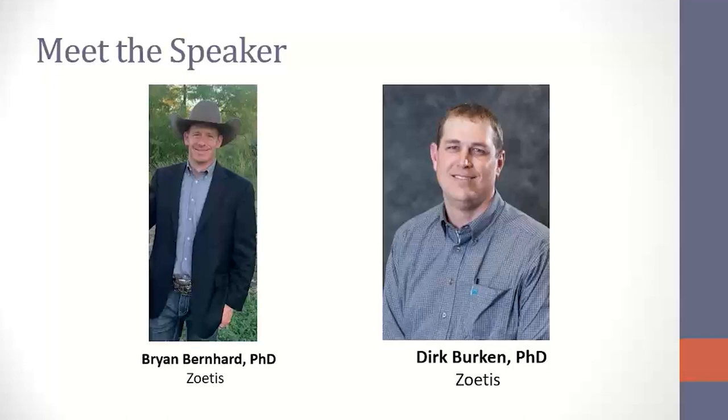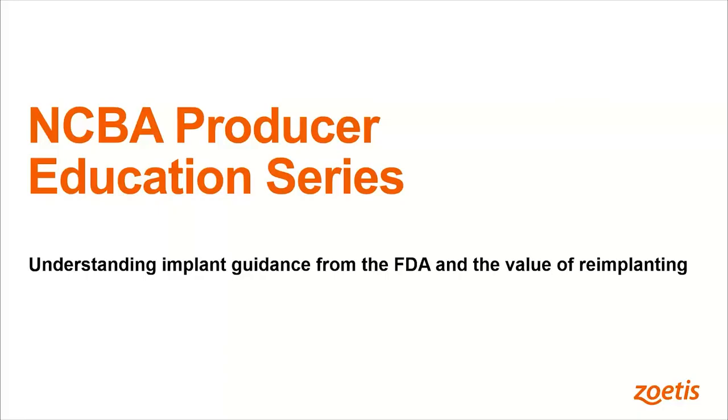Brian is going to start us off. I'm going to make you the presenter, Brian, and we'll let you take it away here. Well, appreciate NCBA having us. Thank you for this partnership and opportunity to share. Please feel free to jot down those questions along the way, and we should have ample time to answer those. So we're really just going to jump straight into this.